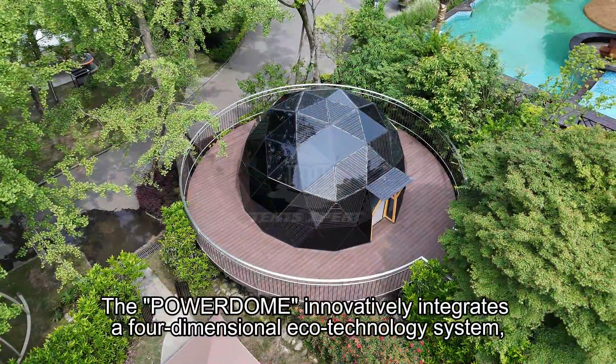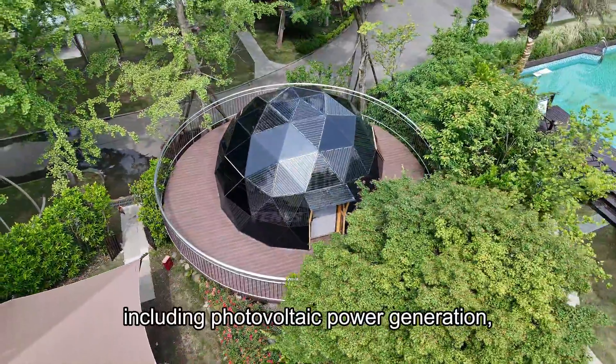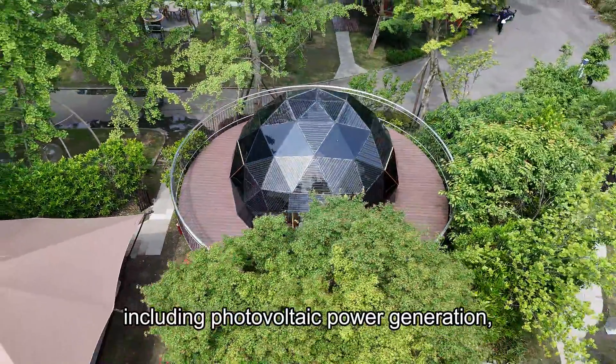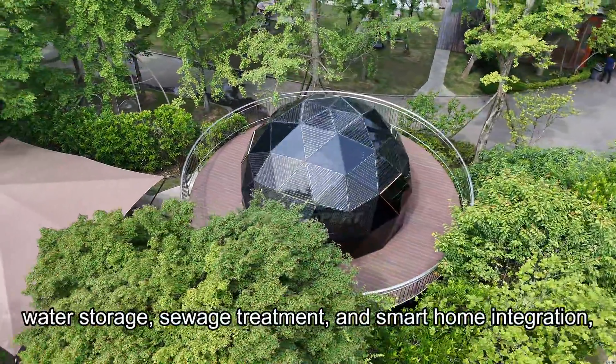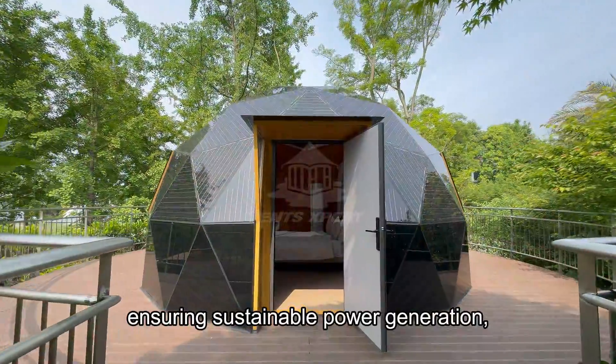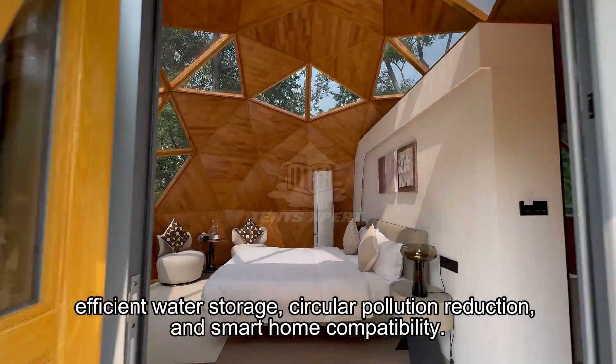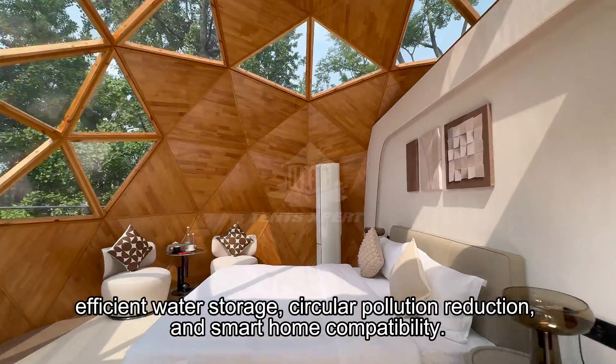The PowerDome innovatively integrates a four-dimensional eco-technology system, including photovoltaic power generation, water storage, sewage treatment, and smart home integration, ensuring sustainable power generation, efficient water storage, circular pollution reduction, and smart home compatibility.